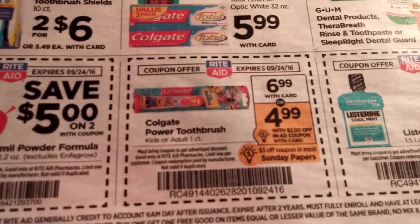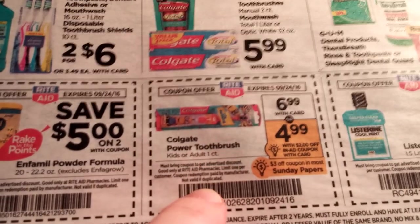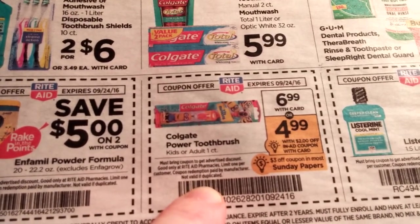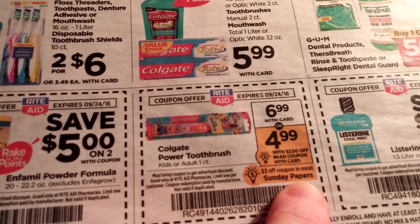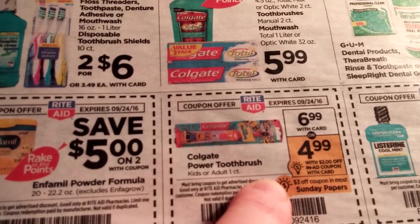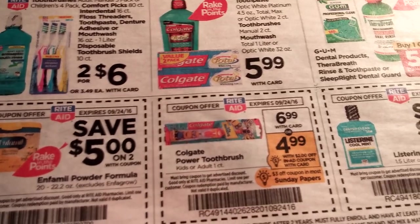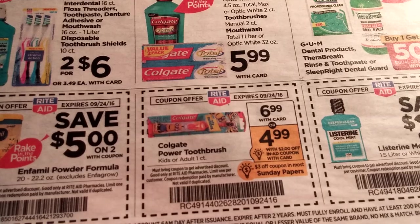Colgate Power Toothbrush is $6.99. This in-ad coupon takes $2 off, and it says there's a $3 off coupon in most Sunday papers — I'm not sure if we're getting that or not, but if so, that might be a great deal for Colgate Power Toothbrushes. We'll see.